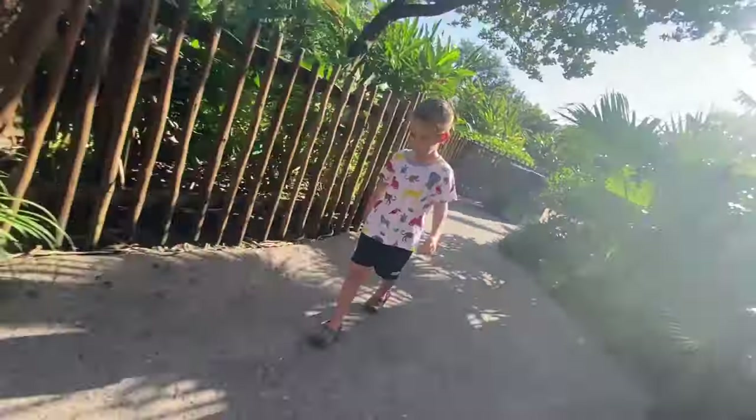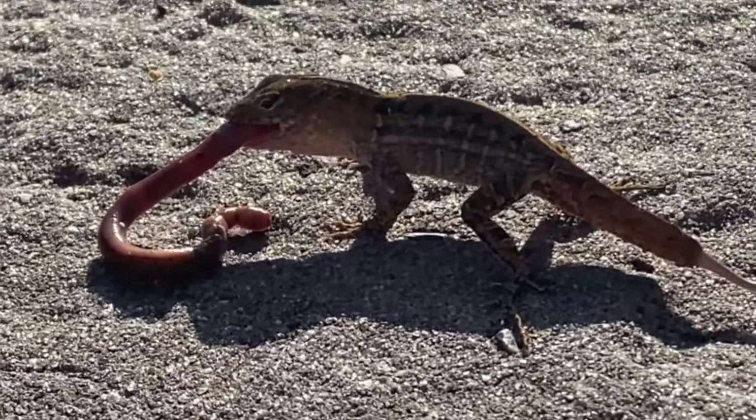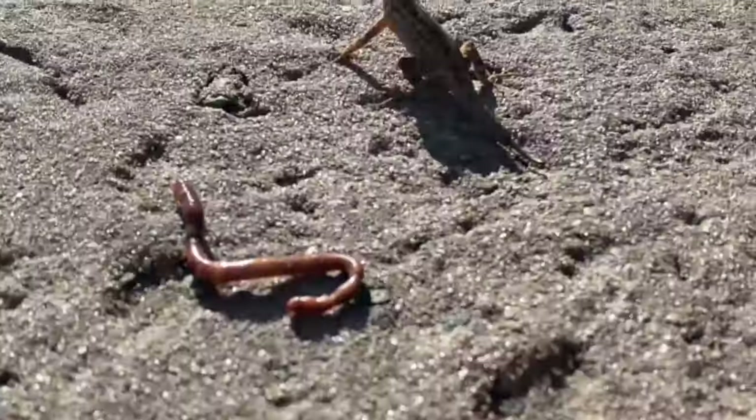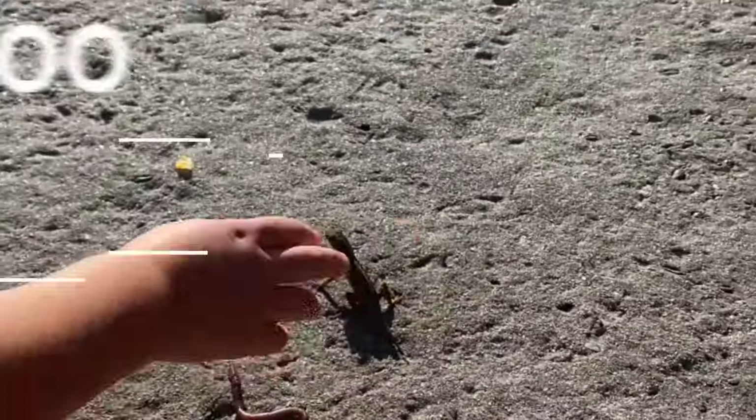Brayden wasn't a huge fan of this show. We made it a worm! We got to save that worm! Well, I think we saved him. Because we scared him. Shoot!